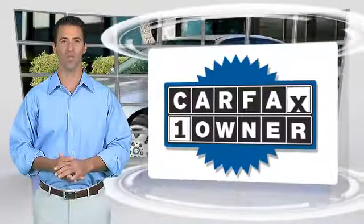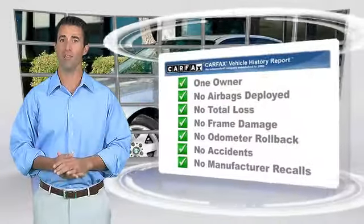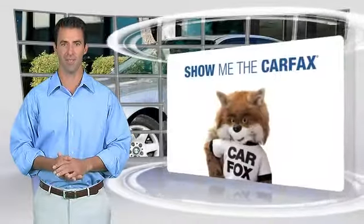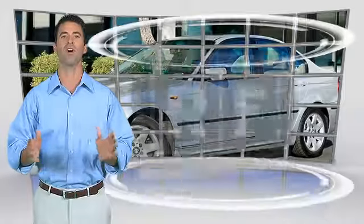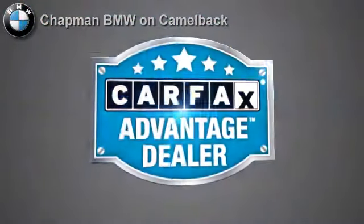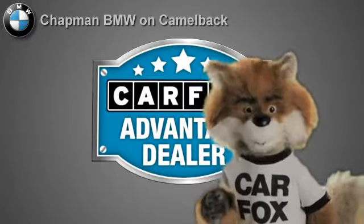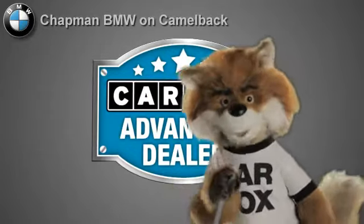This is a one owner vehicle with the Carfax vehicle history report. Be sure to find a complimentary copy of this report online or contact the dealership. This vehicle qualifies for the Carfax buyback guarantee. Just say, show me the Carfax. Chapman BMW on Camelback — a Carfax Advantage dealer.